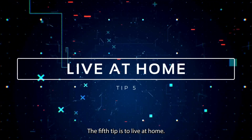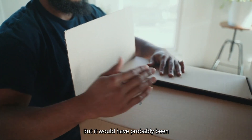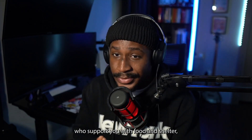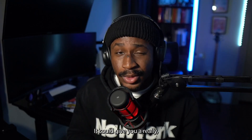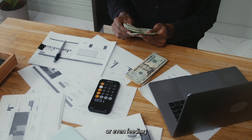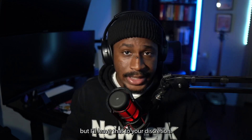The fifth tip is to live at home. I was one of those kids who, when I started making a little bit of money, I wanted to move out — but it would have probably been a regrettable financial decision. We're trying to work smart here. So if you have the luxury of parents who support you with food and shelter, don't throw that away. It could give you a really, really good headstart and help you save a lot of money. The extra $500 you'd have spent on rent or utilities or even food could have been saved or put back into your education. I understand that living at home may not be conducive for some, but I'll leave that to your discretion.